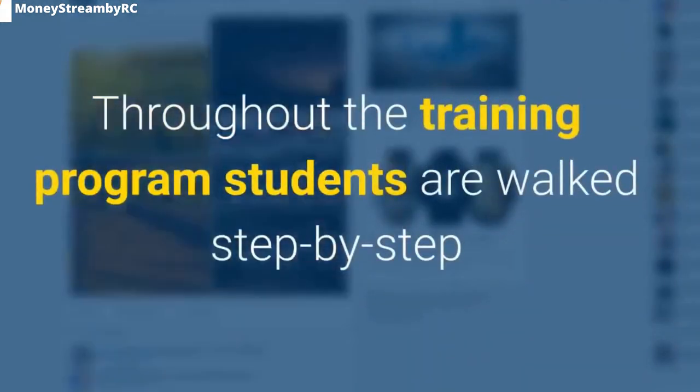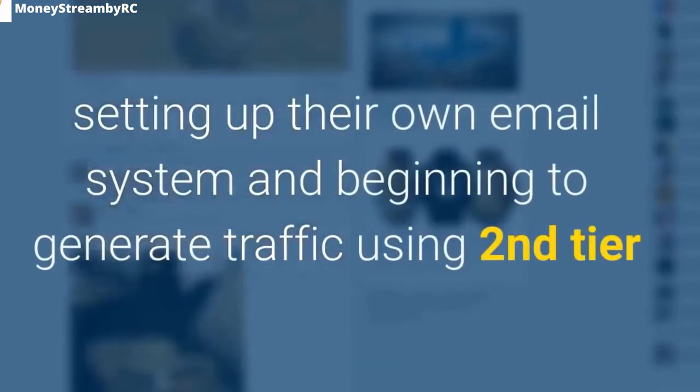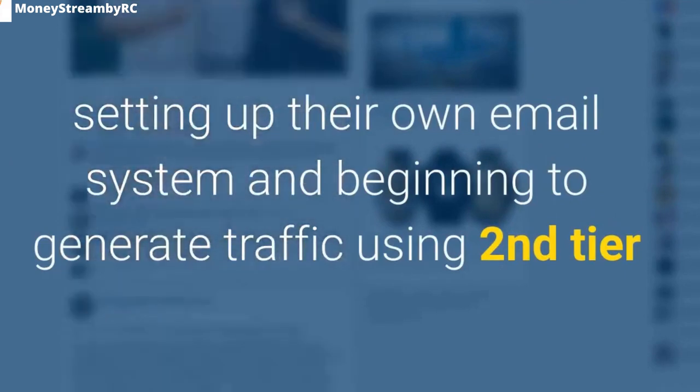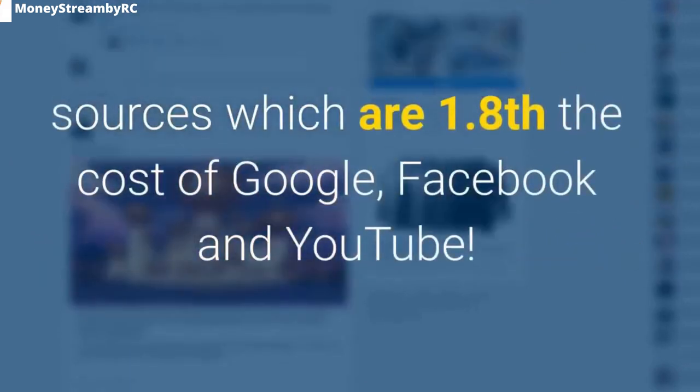Throughout the training program, students are walked step by step through creating their own polls using proven templates, setting up their own email system, and beginning to generate traffic using second-tier sources which are one-eighth the cost of Google, Facebook, and YouTube.